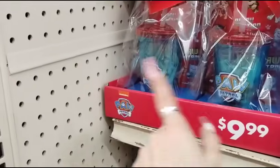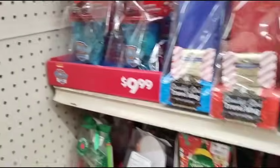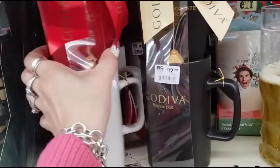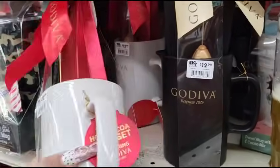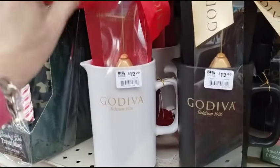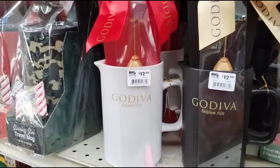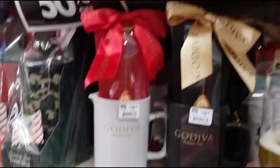The Paw Patrols are 50% off $9.99. Is this coming with a frother or something? Godiva, $12.99 — it looks like a frother, that would be really cool. Dark chocolate and milk chocolate — oh, it's like a little pitcher. That is really, really neat.